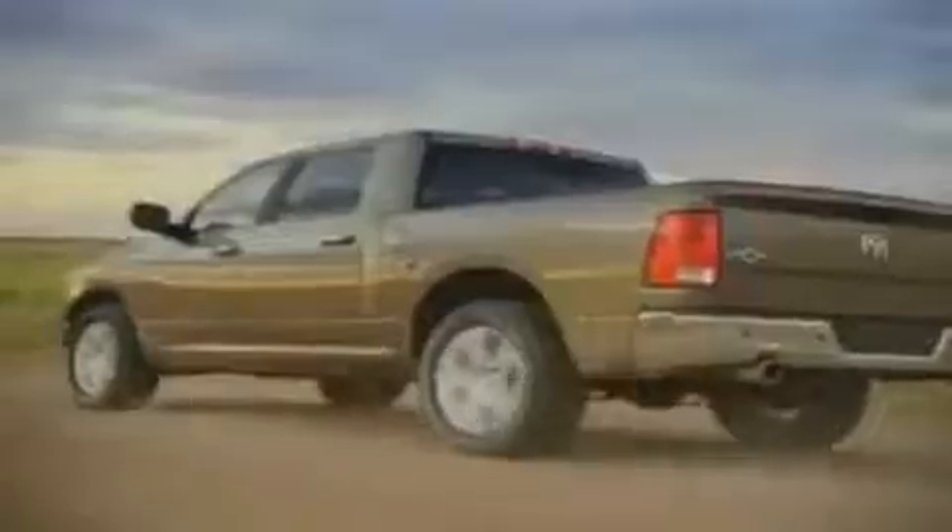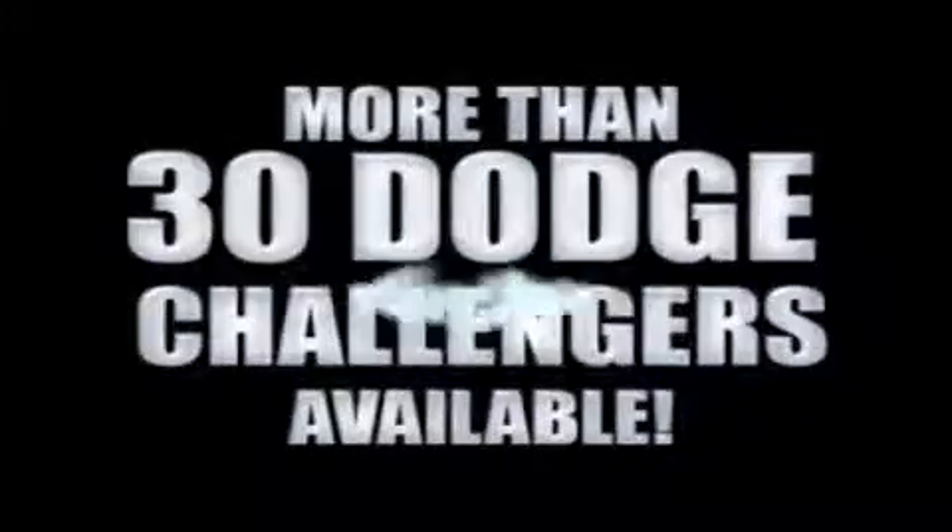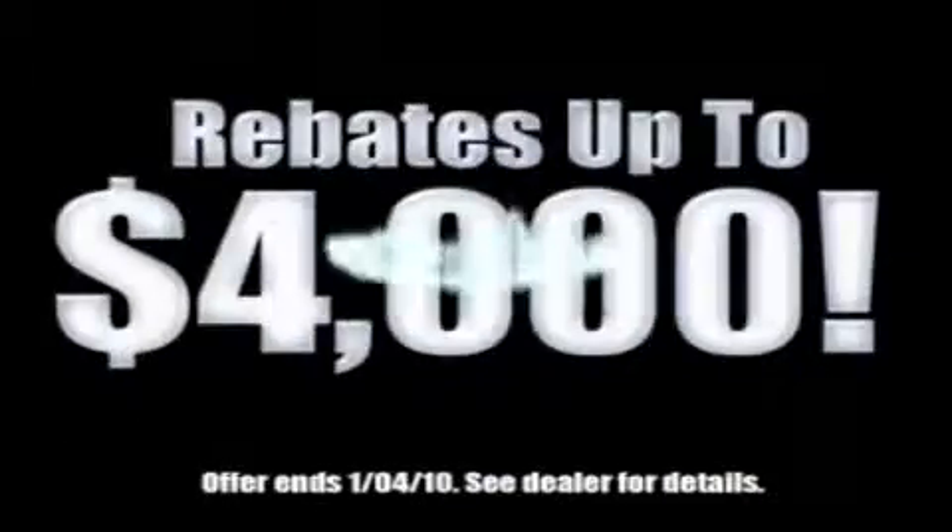We've got your Ram Tough trucks. If you want a Wrangler, we've rounded them all up. We're so big, we've got over 30 Dodge Challengers. We've got 0% financing, or get huge immediate rebates.